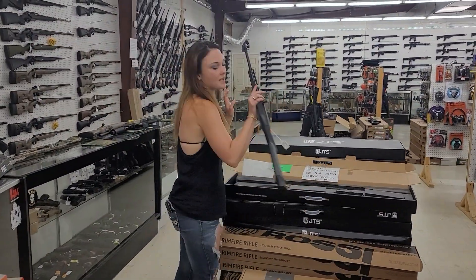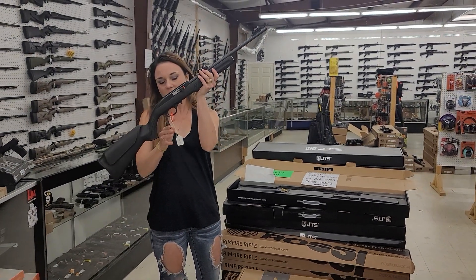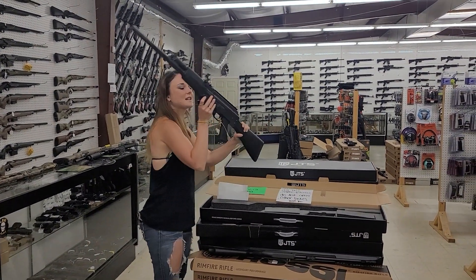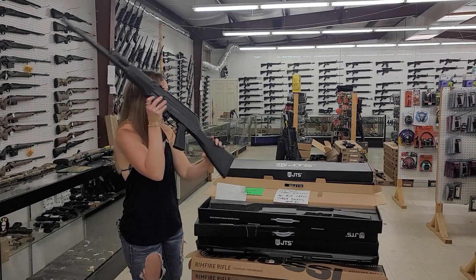Raw C RS-22, 22 Long Rifle with fiber optic sights and a 30-round suppressor-ready setup — she's going to be $175. Don't forget, we do have the JTS AK-12 12-gauge AK platforms here, going to be $435.